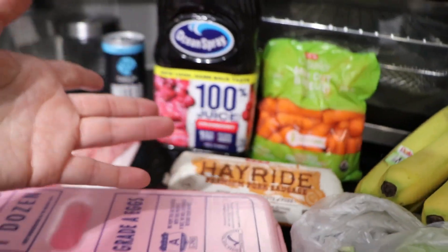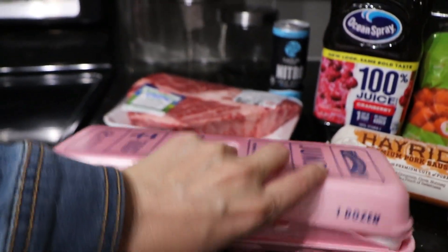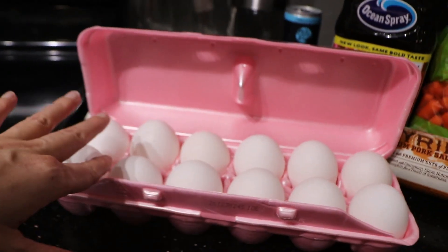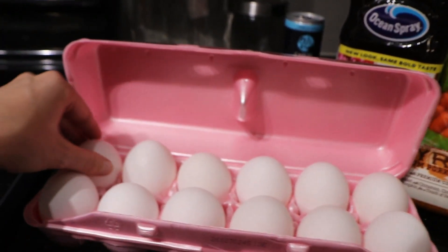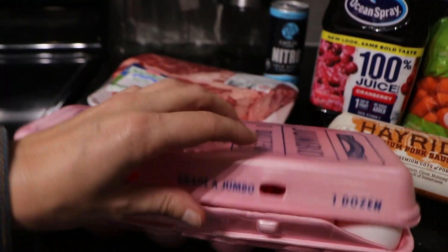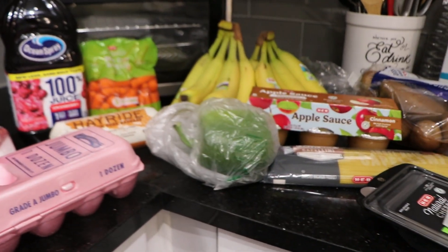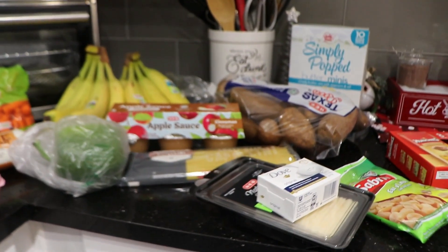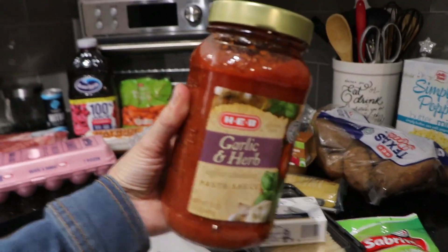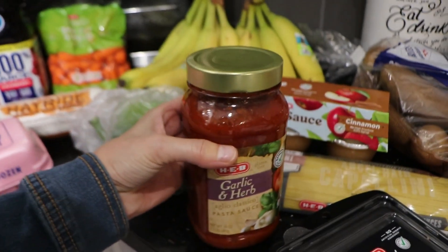I'm going to be putting the sausage in an omelet, and we also got eggs. I've never bought jumbo eggs before and I was shocked when I saw how big this egg was. Alan was like, 'Oh let's just get them, let's try it.' Anyway, that's my little haul. Hopefully the spaghetti sauce was in the truck — and thank god it was! Alan went down and got it for me. So we got the HEB garlic and herb sauce to make spaghetti this week.